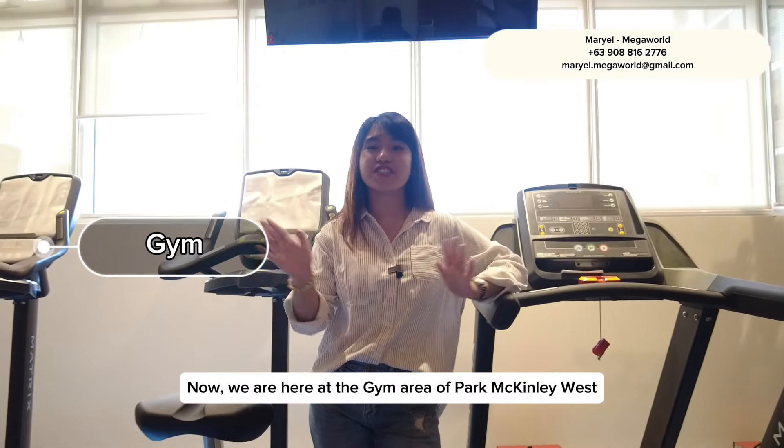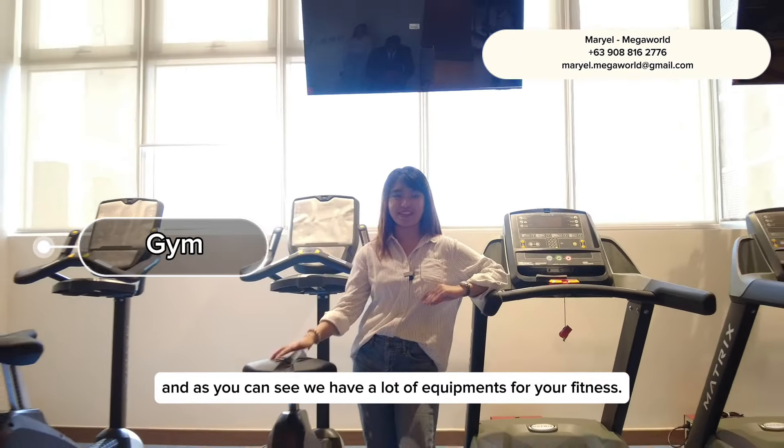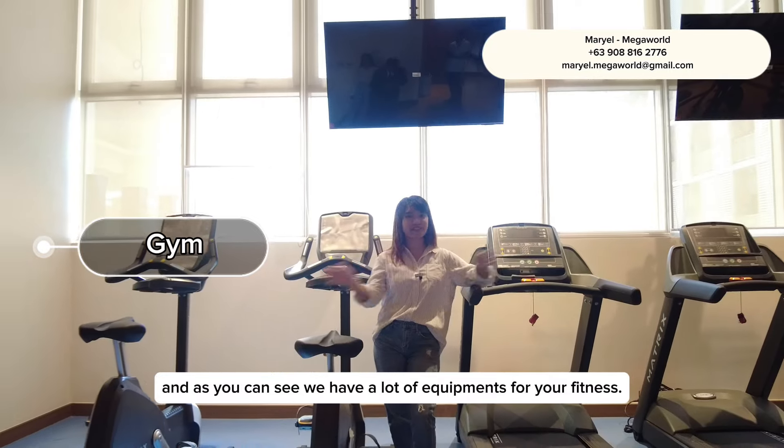Now we are here at the gym area of Park McKinley West, and as you can see, we have a lot of equipment for your fitness.